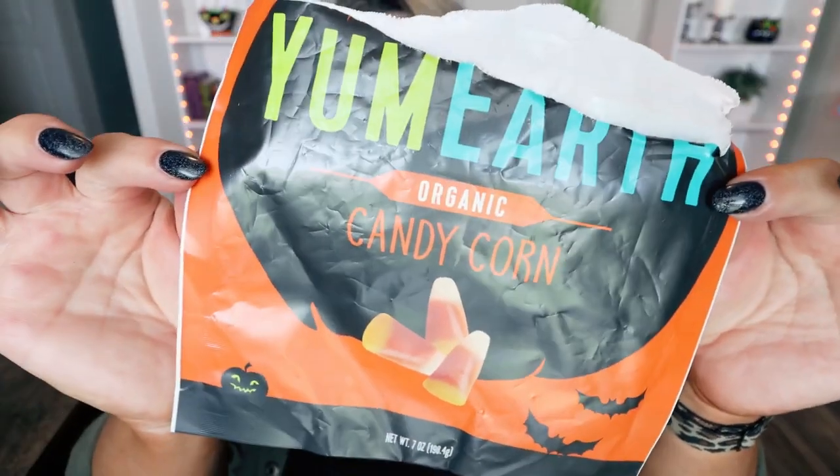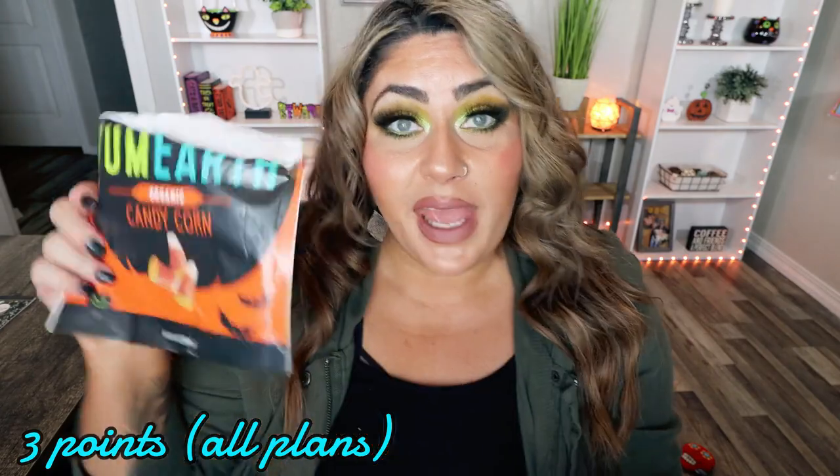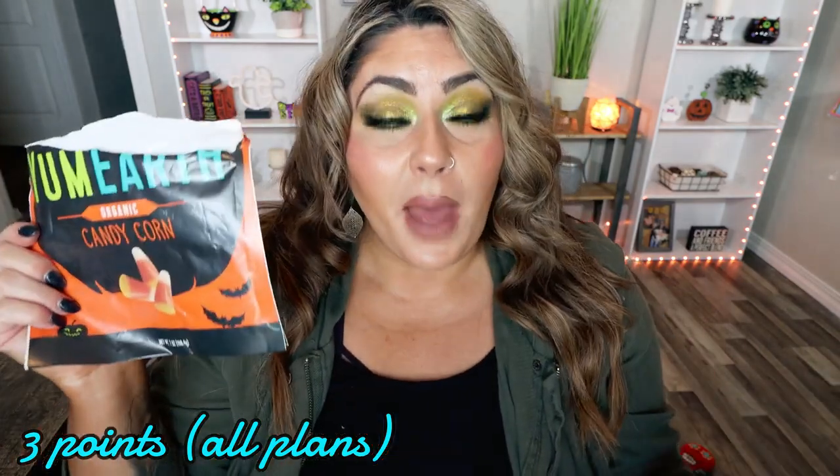Next are the Yum Earth Organic Candy Corn — the bag is empty because we ate all of these! They're a healthier alternative to candy corn and taste just like the regular kind. They're 70 calories a pouch, come in individual packages so you can't overeat them, and they're three points. They're gluten-free, organic, non-GMO, and made without egg, soy, dairy, fish, shellfish, peanuts, tree nuts, artificial dyes, or high fructose corn syrup. I found these at Natural Grocers, but you can also pick them up at Sprouts, Whole Foods, Thrive Market, or the Yum Earth website.